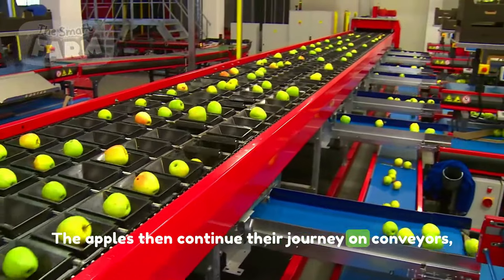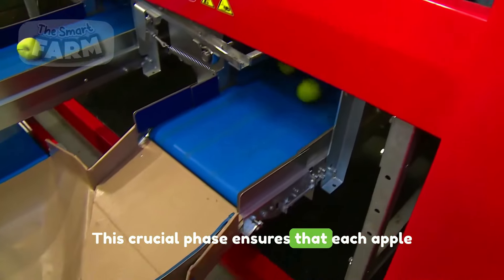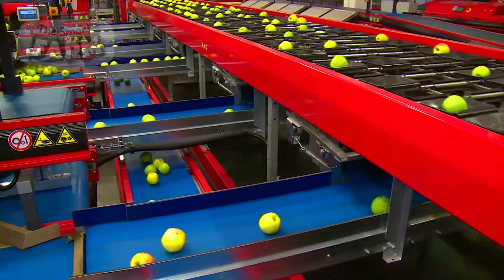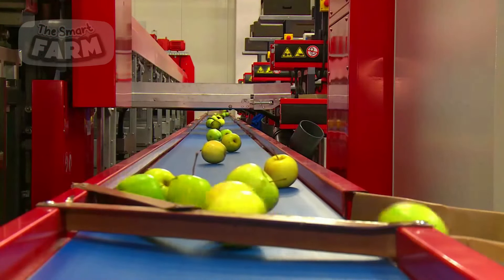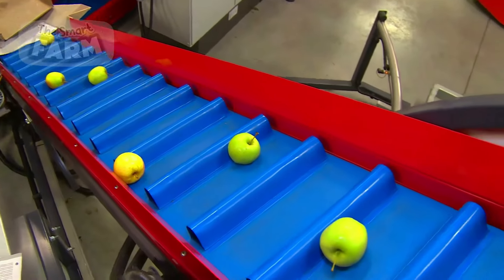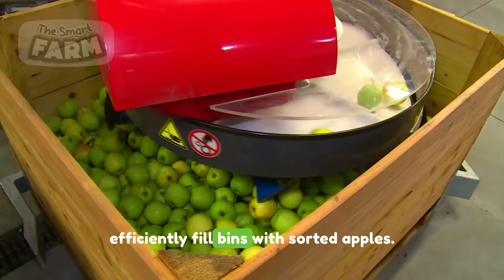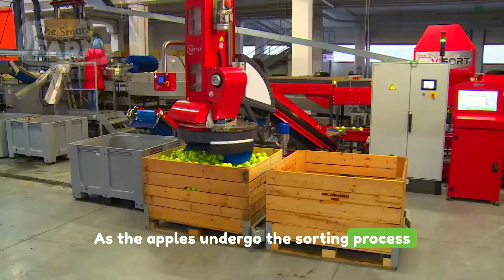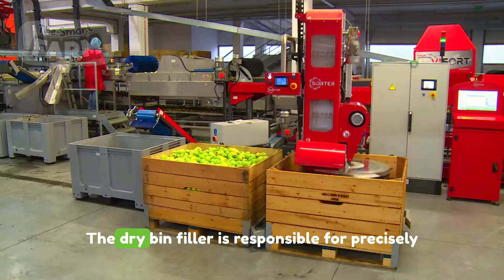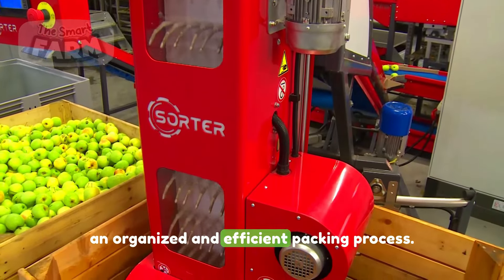The apples then continue their journey on conveyors, entering the final streamlined process before packaging. This crucial phase ensures that each apple undergoes additional precision procedures, preparing them for the ultimate stage. A dry bin filler is used to efficiently fill bins with sorted apples — those that meet the desired quality standards are directed to specific bins, ensuring an organized and efficient packing process.